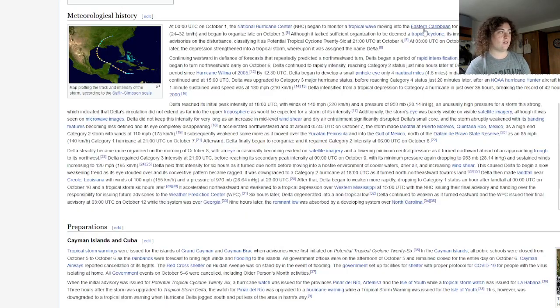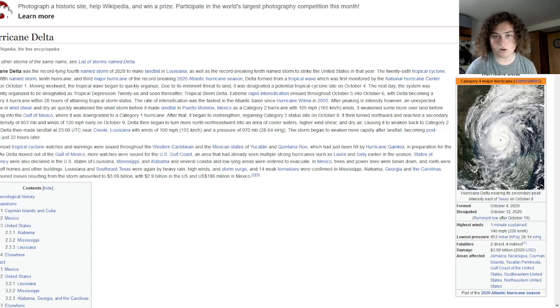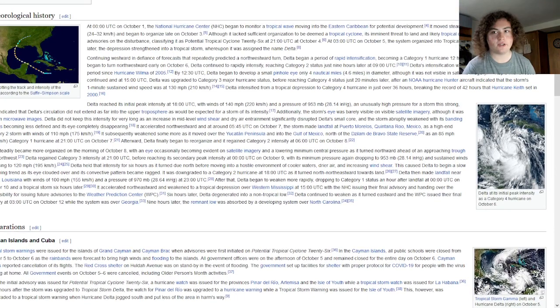The first hurricane we're going to talk about is Hurricane Delta. Delta was actually the fastest ever tropical cyclone to go from a tropical depression to a Category 4 hurricane, managing to do that in just 36 hours.